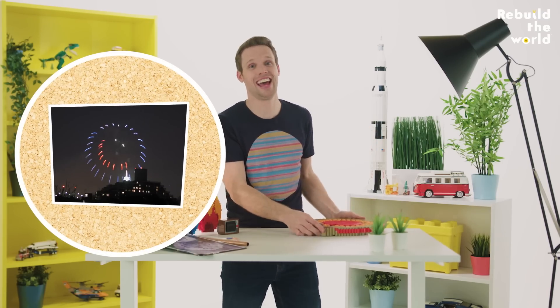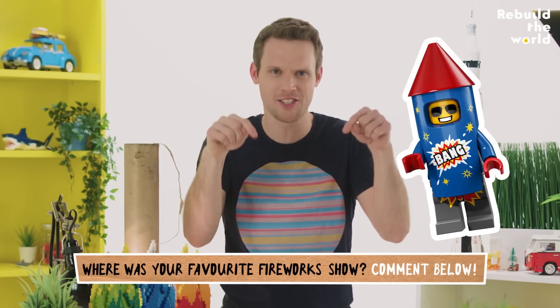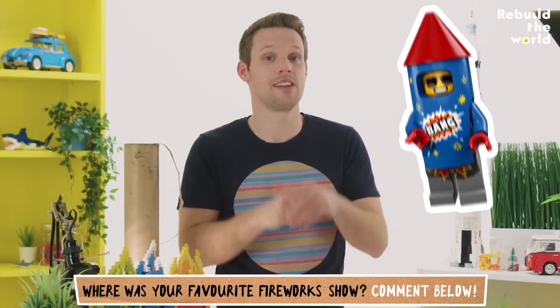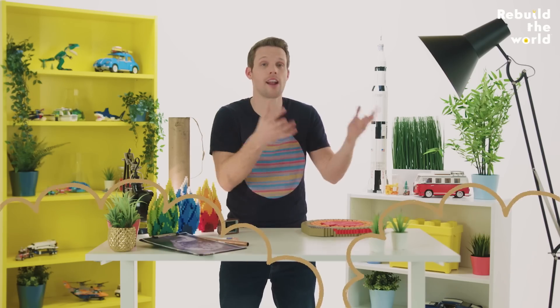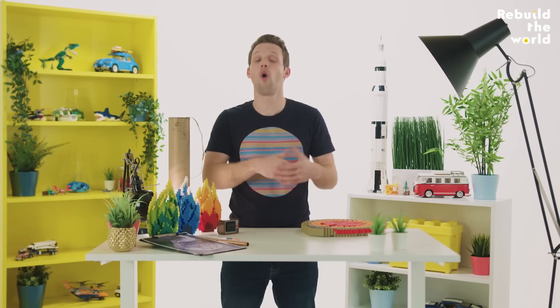How cool is that? And where was the best firework display that you've ever seen? Tell us in the comments below. Now, you might be worried about how safe it is to burn all those chemicals up in the air — and you'd be right. While they won't harm you while you're watching, too much burning can lead to air pollution and climate change. For that reason, we don't set fireworks off all the time.